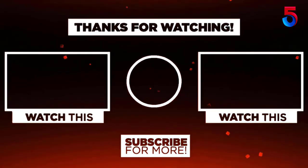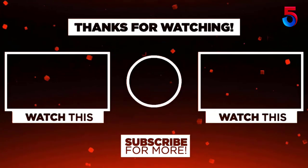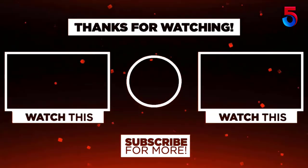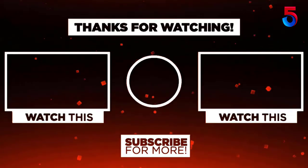Thank you for watching guys, I hope you liked this video. If this video was helpful to you, please remember to leave a like, comment, and subscribe to my channel for more videos. If you have any questions related to these products you can leave a comment below and I'll get back to you as soon as possible. I will see you in the next video.